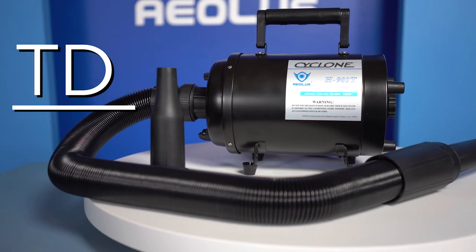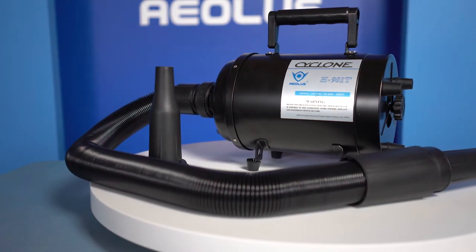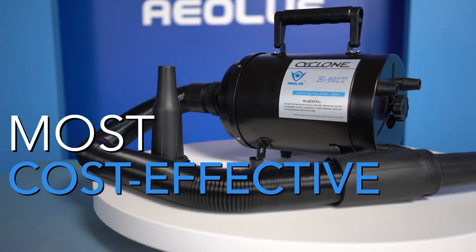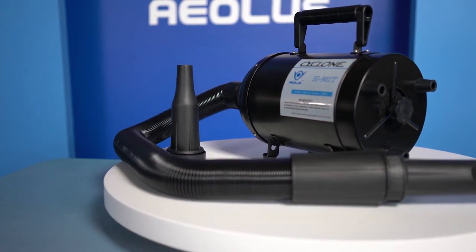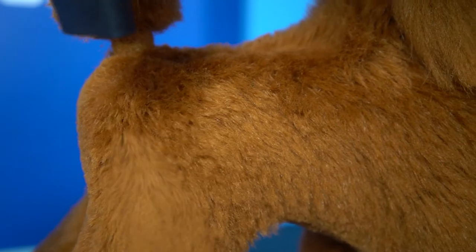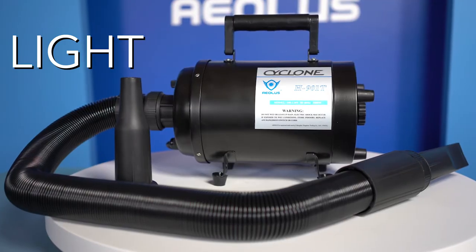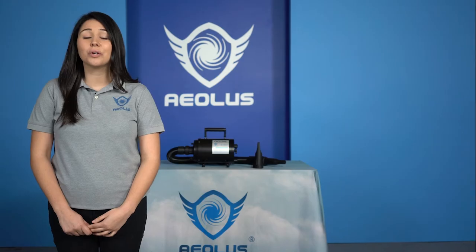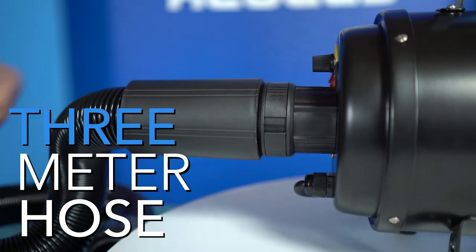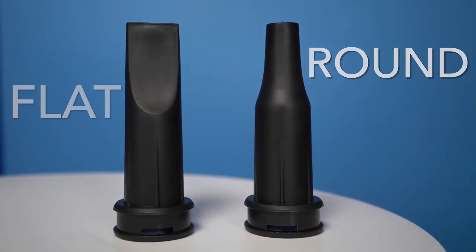The TD-901T Cyclone dryer is Aeolus International Pet Products' most cost-effective dryer. There is no better value in the grooming world than this small but powerful machine, and it is convenient for any groomer who travels. Its motor is built not only for daily use in a grooming salon, but its lightweight body makes this grooming dryer portable for any groomer who is on the move. Each Cyclone comes equipped with a 3-meter hose, a flathead nozzle, and a round-tip nozzle.